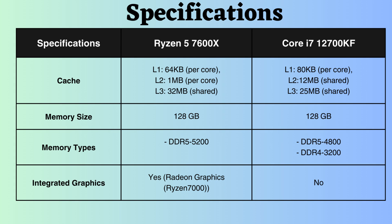Both CPUs support up to a 128GB memory size. The Ryzen 5 exclusively supports DDR5, whereas the Intel 12700KF supports both DDR4 and DDR5. However, the boost frequency of DDR5 for the Ryzen 5 7600X surpasses that of the Core i7-12700KF.